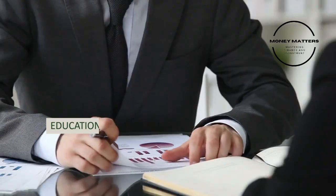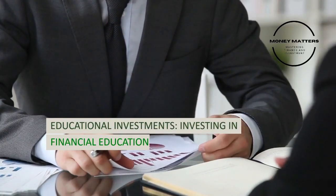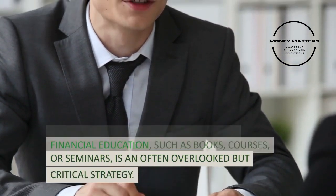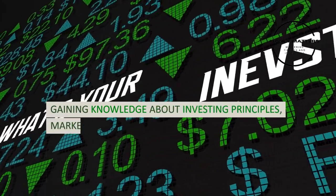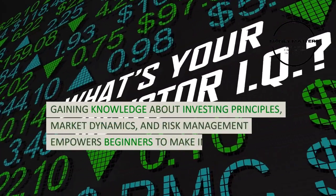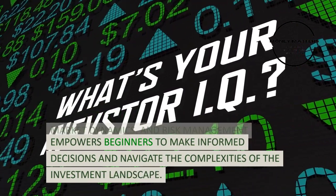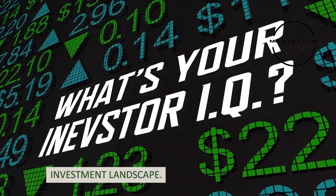Strategy 10: Educational investments. Investing in financial education, such as books, courses, or seminars, is an often overlooked but critical strategy. Gaining knowledge about investing principles, market dynamics, and risk management empowers beginners to make informed decisions and navigate the complexities of the investment landscape.